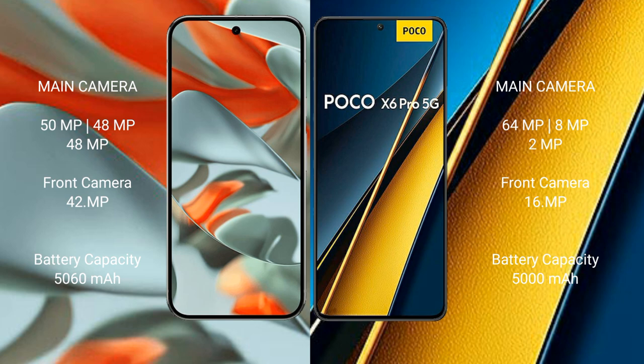Google Pixel 9 Pro XL has a 5060 image battery with VATI 37W fast charging support. Xiaomi Poco X6 Pro has a 5000 image battery with VATI 67W fast charging support.